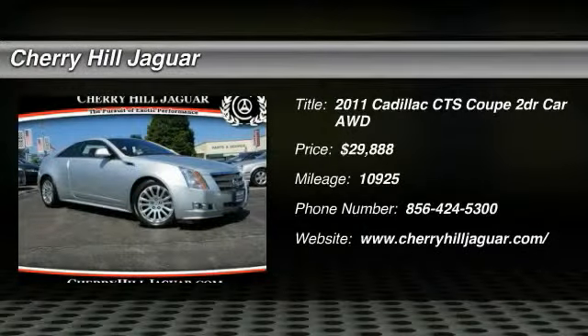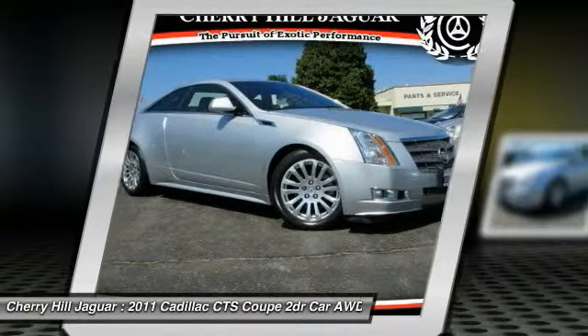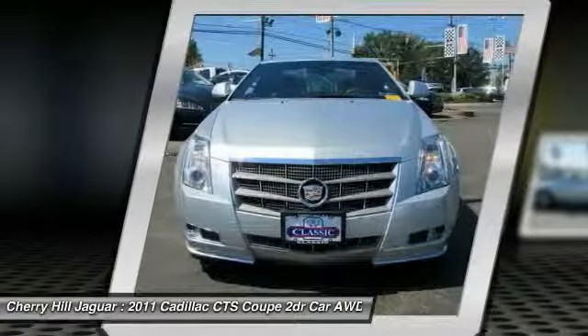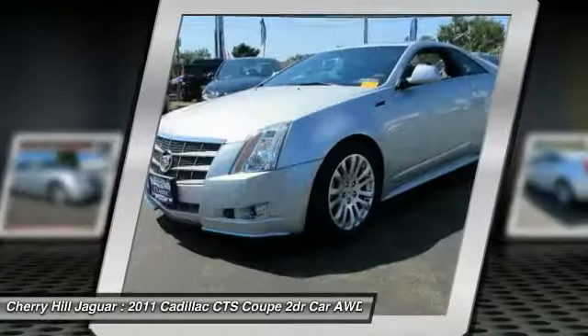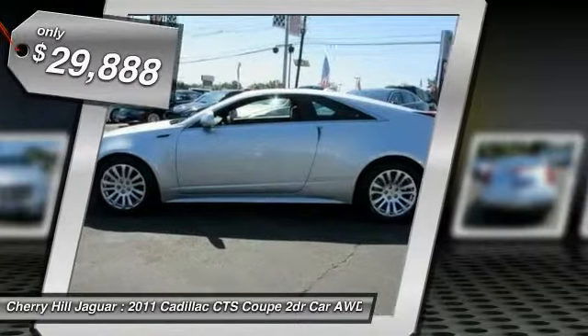2011 CTS. The CTS is a well-sorted blend of all-American style and European-inspired tuning with a cutting-edge design. The luxury CTS blends elegant styling, performance, and exceptional fuel economy, and is priced below $30,000.